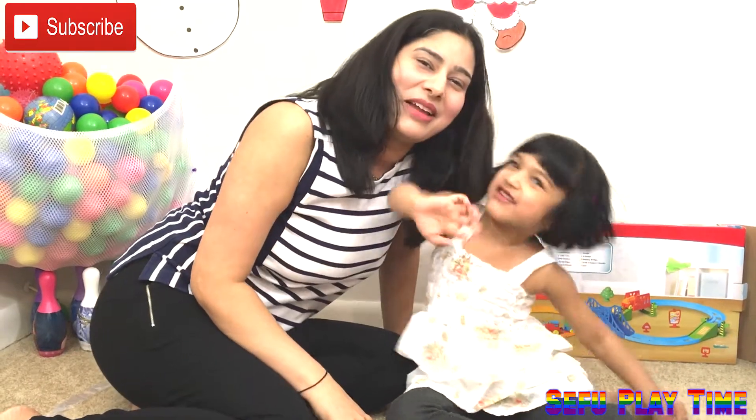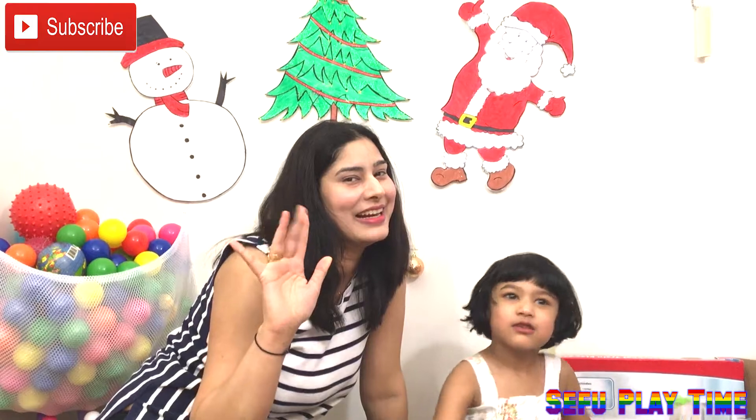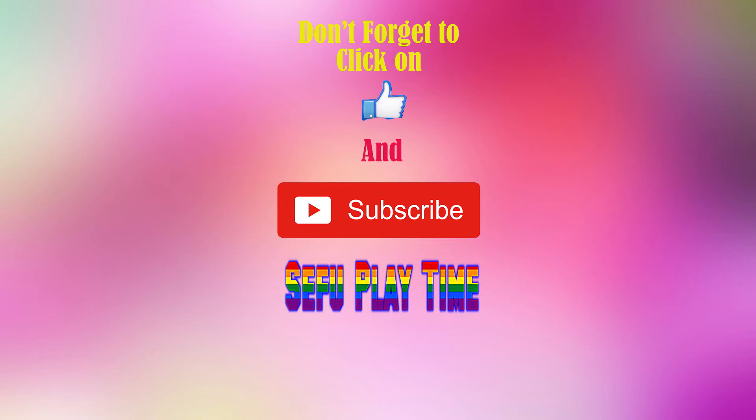Thank you for watching! If you like my video, please like and subscribe to my channel. Bye, thank you, see you soon. Bye!